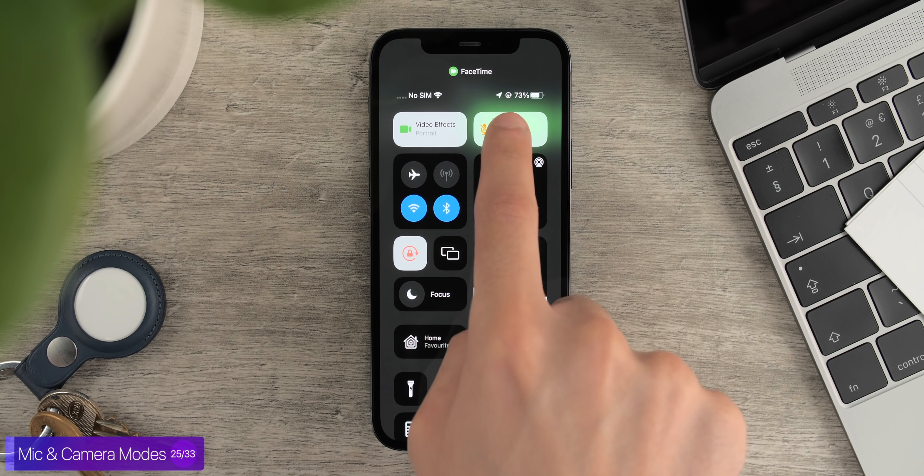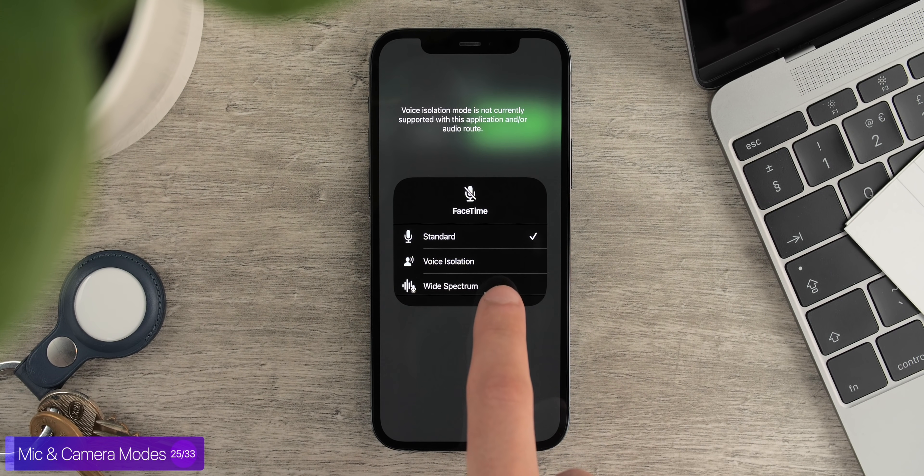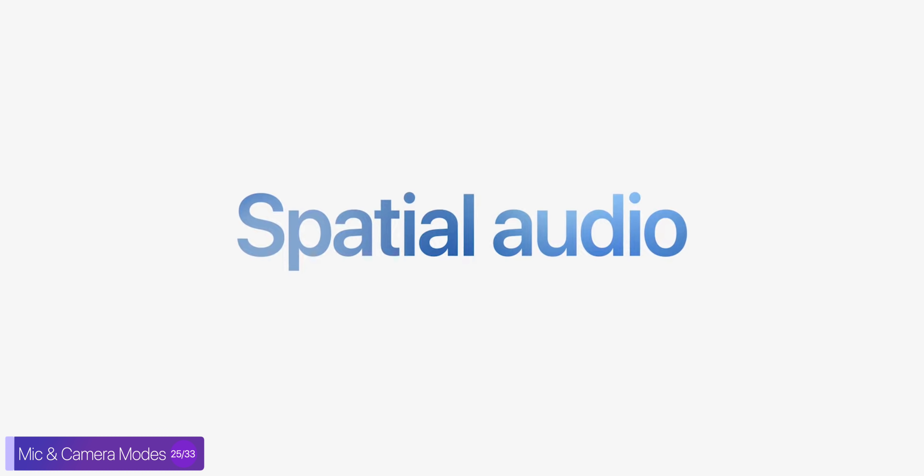Another new feature is specific mic and camera control when you're FaceTiming. You will only see these in the control center, which isn't very intuitive — these should be in FaceTime options. You can now have two audio modes for the microphone: voice isolation and wide spectrum. You also have real-time portrait mode for the camera. And spatial audio is available in FaceTime now, which means that if one person sits closer to the left-hand side of their device, you would actually hear that audio in your left-side speaker.